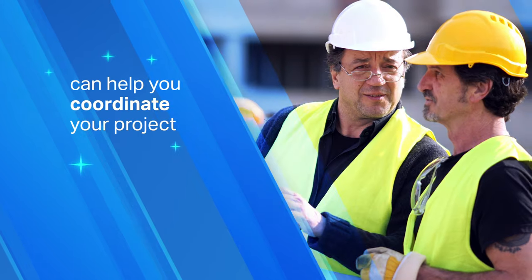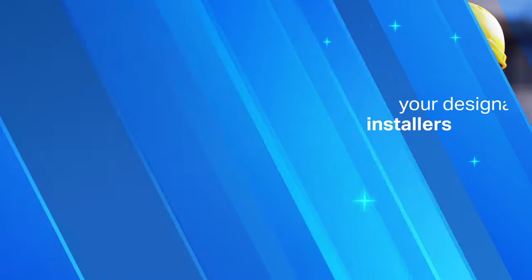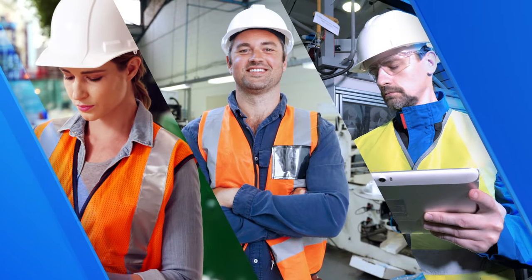Graybar can help you coordinate the entire project alongside your designated installers, keeping the project on time and on budget. Don't have an installation team? Let Graybar recommend one for you.